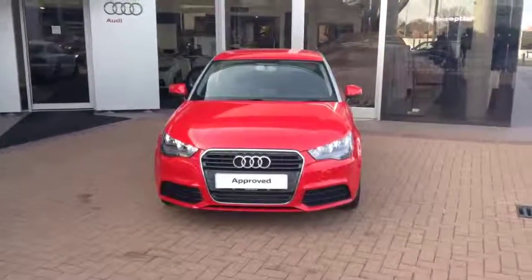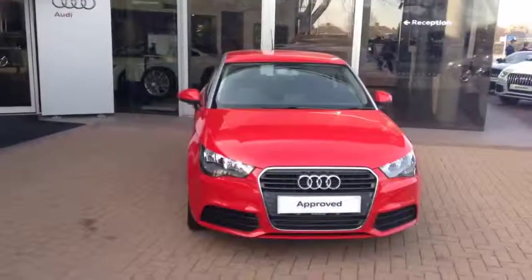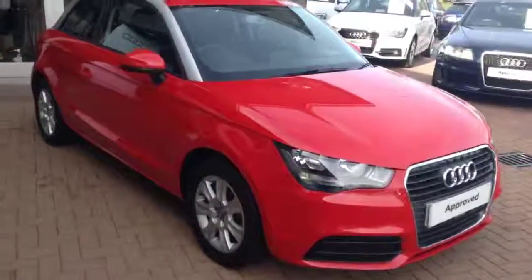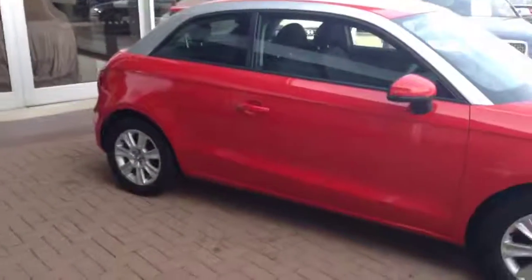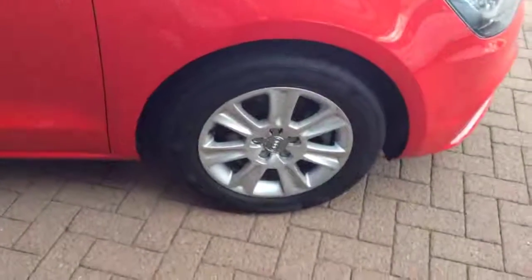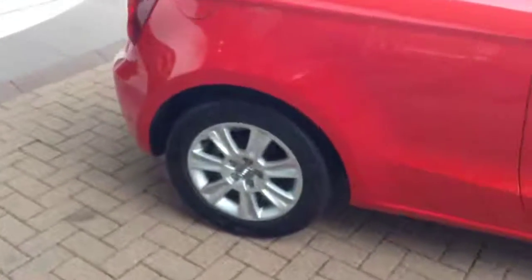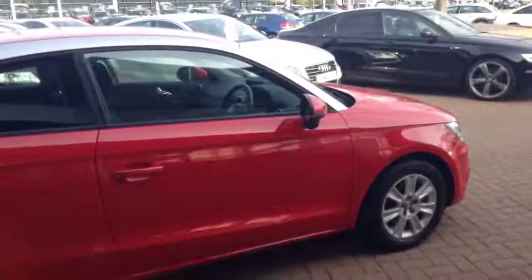Hi, this is Tom from Crew Audi. This is our 1.6 turbo diesel SE Audi A1. It's got the contrast arches and 7 spoke alloy wheels, unmarked. Very nice car indeed.